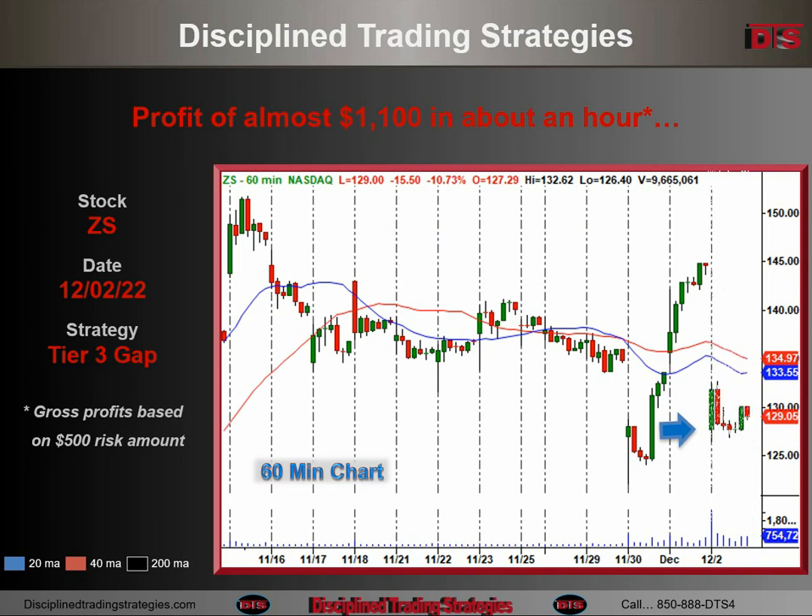A 60-minute chart gives you a little better view of the gap and not much else. The whole trade happened inside that first green hourly bar.